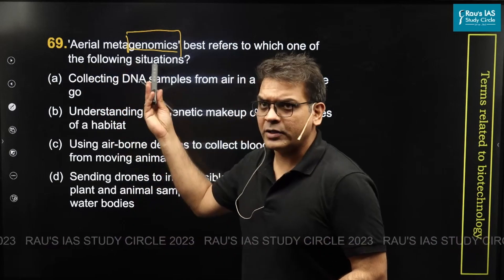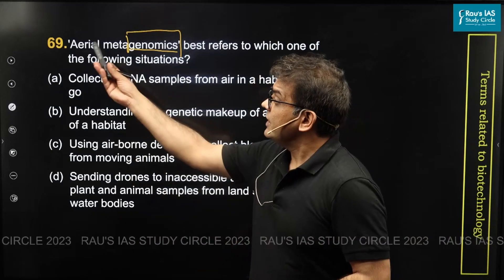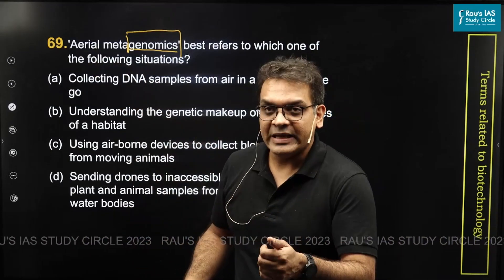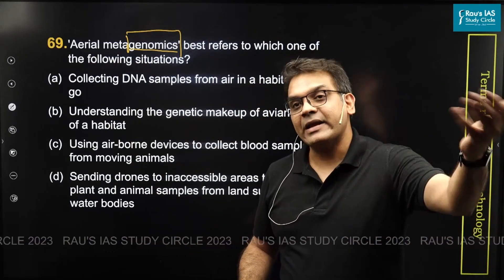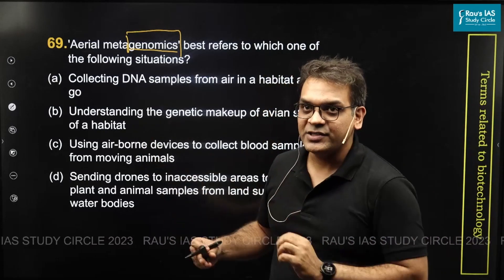Even if you have not heard the term aerial metagenomics, metagenomics is related to environmental DNA. Aerial metagenomics is related to environmental DNA with air as a habitat — an air-based habitat. That is the term it is talking about.